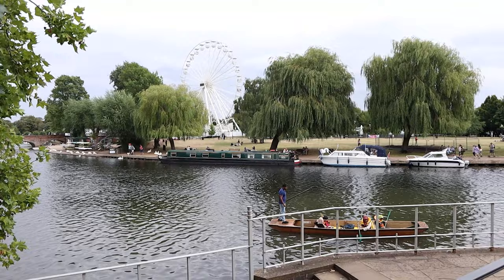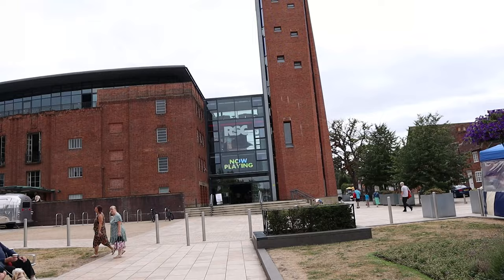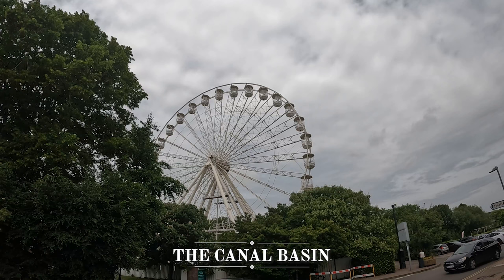Also located on the banks of the River Avon is the RSC — the Royal Shakespeare Company — one of the most renowned theatre companies in the world. You can see some of their amazing productions of Shakespeare's plays and other classics, and the canal basin just next door is a great place to relax and enjoy the views.